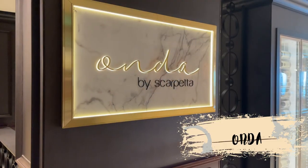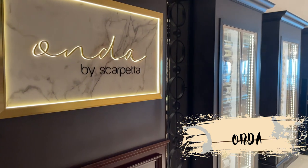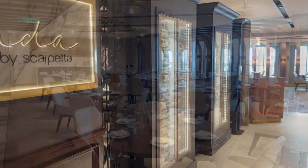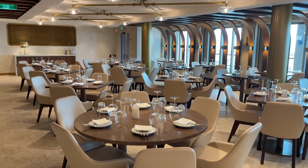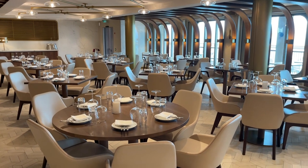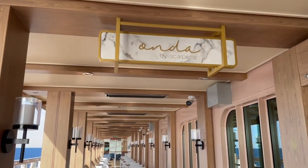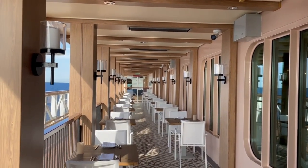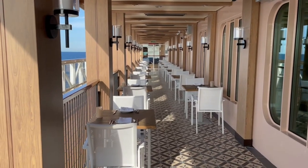Next up is Onda by Scarpetta. Onda, which means wave in Italian, is the sister restaurant to the acclaimed Scarpetta, which is a high-end Italian restaurant. Here you can enjoy a bottle of wine and have a modern Italian culinary experience. Signature dishes include Scarpetta's famous spaghetti, tomato, and basil. There's additional seating outside on the waterfront, located on the port side. The restaurant opens at 5:30 p.m. and the price is a la carte.